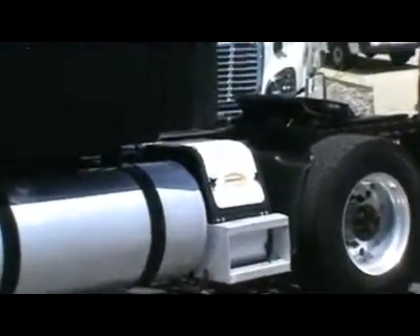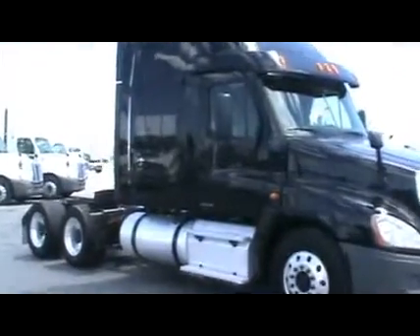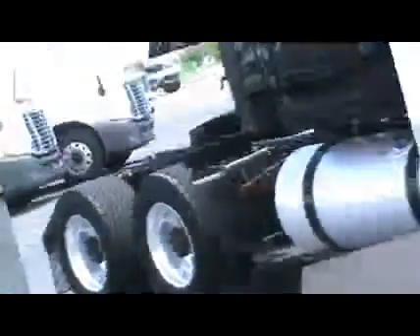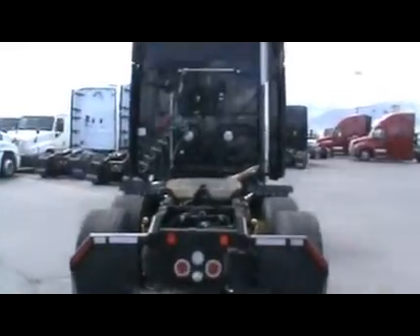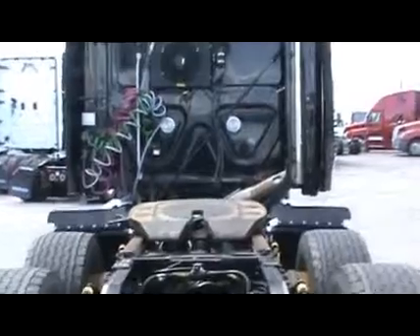They are equipped with a Cummins ISX 435 horsepower multi-torque engine, accompanied with 1850 torque, 2 pedal, 10 speed automatic transmission with a 3.42 ratio.